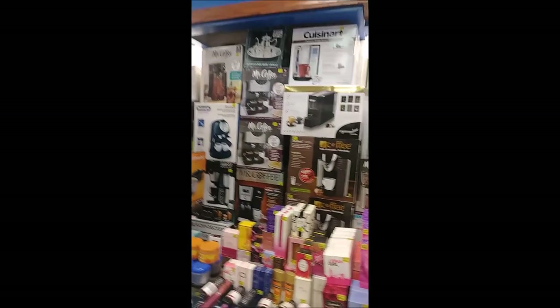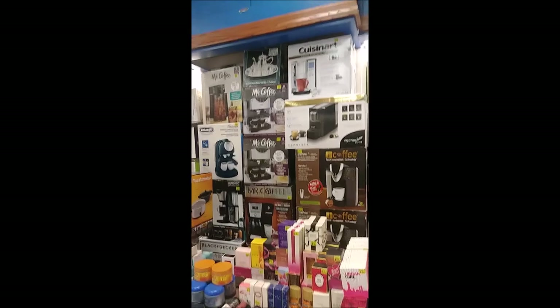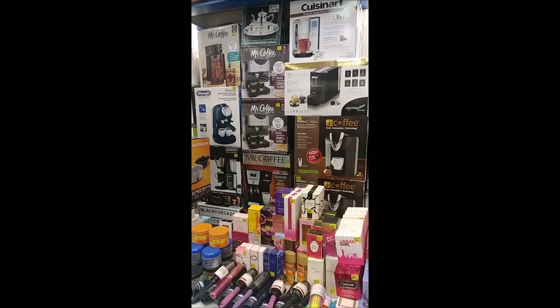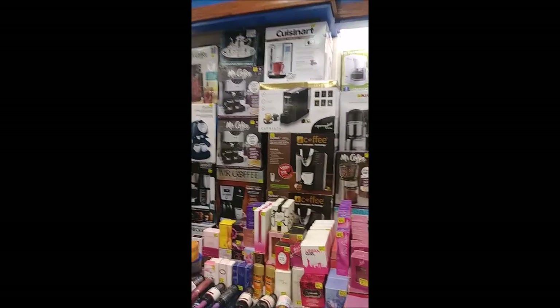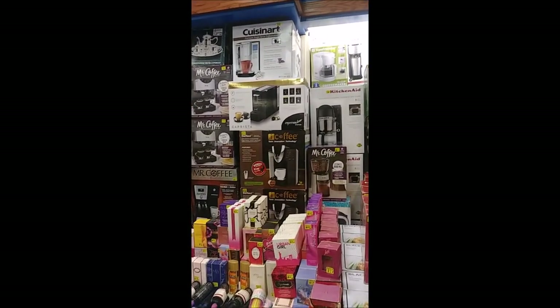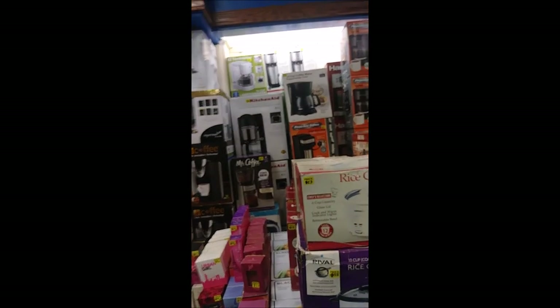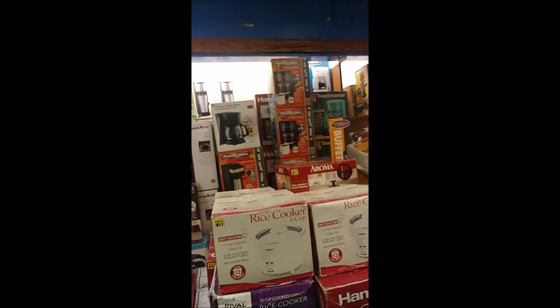Our next stop here is our coffee items area. We have iced tea makers, cappuccino makers, and latte makers. Brand names like Mr. Coffee, DeLonghi, Ninja, Black and Decker, Remington, Capresta, Cuisinart, KitchenAid, Toastmaster, Chefman, Hamilton Beach, Brentwood, Proctor Silex, Capresso, and Living Solutions.